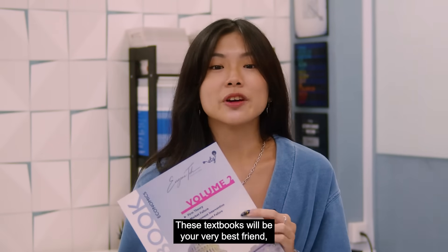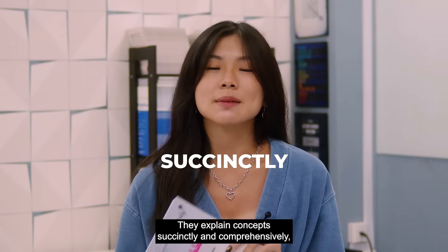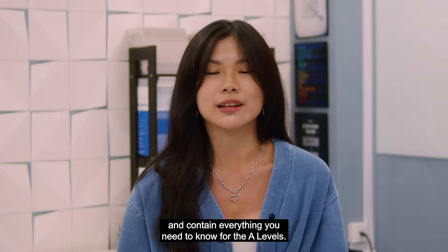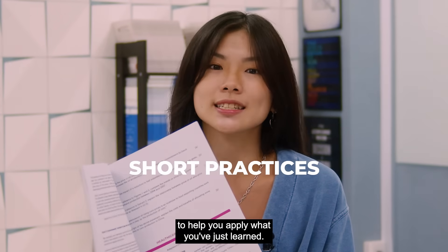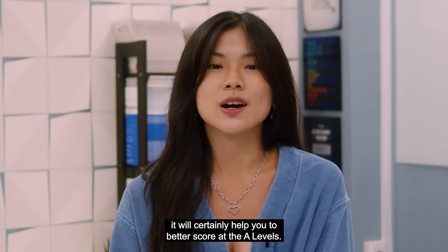These textbooks will be your very best friend, accompanying you to every ECONS lesson. They explain concepts succinctly and comprehensively, and contain everything you need to know for the A-levels. They also have short practices to help you apply what you've just learned. Aligned with your school curriculum, it will certainly help you to better score at the A-levels.